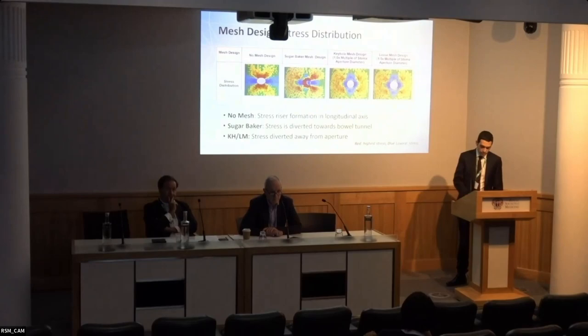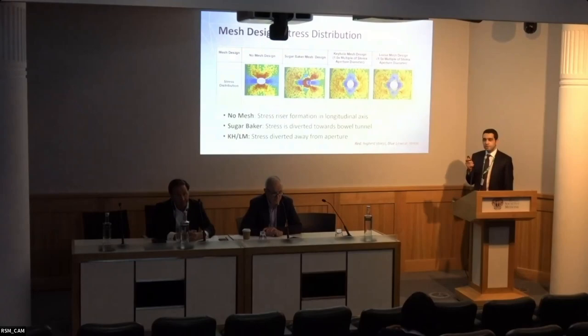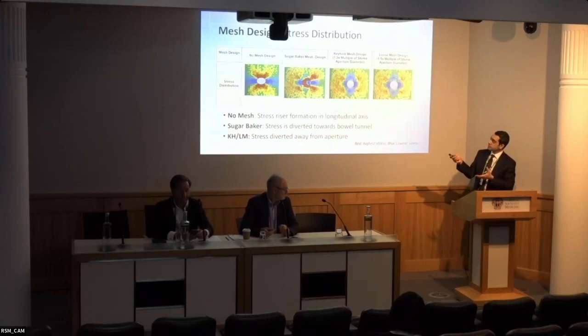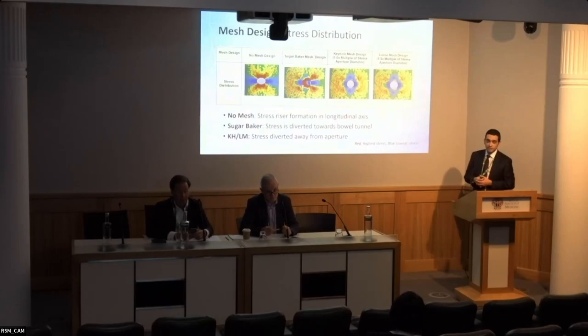That's an excellent point. In this study, I'm looking at the integrity of the abdominal wall - I'm not measuring displacement of bowel into the hernia sac. So I don't investigate that aspect, but the sugar baker design does seem to stress the abdominal wall to a point of destruction. A further question was raised about whether the aircraft window analogy is fully applicable, since this is not quite the same as peristomal herniation as incisional herniation.